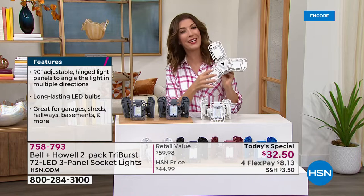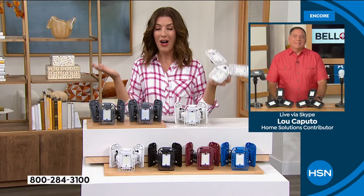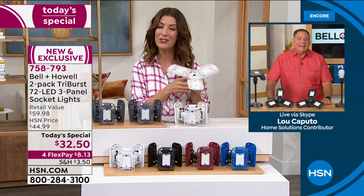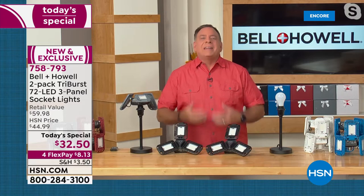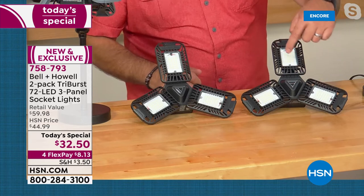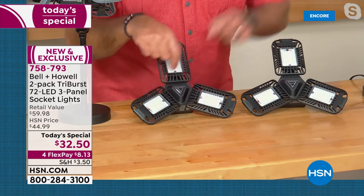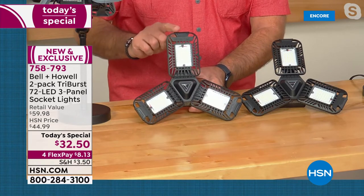Let's bring in Lou Caputo, the expert from Bell and Howell. This light has been crazy popular — it's like the better mousetrap compared to incandescent or regular LED bulbs. Each of the three panels has 24 SMD LEDs — surface mount diodes — giving you 72 per light, for a total of 144 across both. These SMD LEDs produce 2,000 lumens of light while using only 20 watts of power, and each panel can be aimed in any direction.